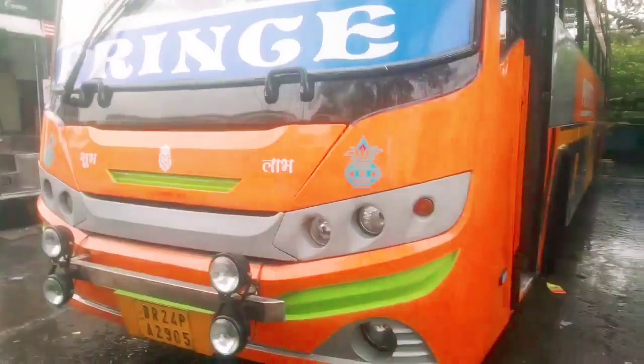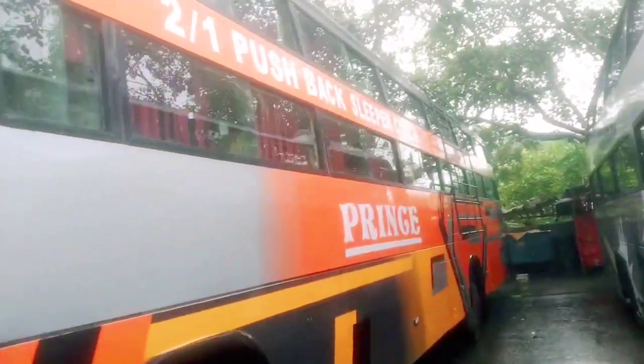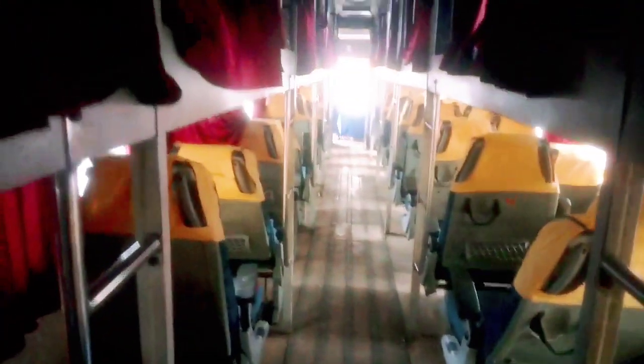Finally guys, मैं फिर आ गया हूँ एक न्यू वीडियो लेके जो बक्सर जाती है सिंग बस। ये न्यू बस आया है जो टाटा टू बक्सर जाती है। देखी सकते हैं आप लोग, आपको अंदर भी दिखाएंगे। चले अंदर चलते हैं, आपको अंदर का रिव्यू करवाते हैं और कितना भाड़ा है सब मैं इसके बारे में बताऊंगा। तो चलो सबसे पहले आपको रिव्यू कराते हैं।